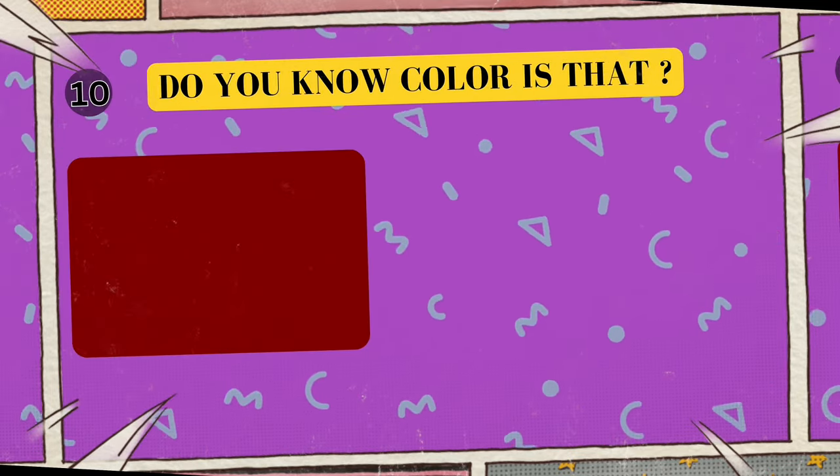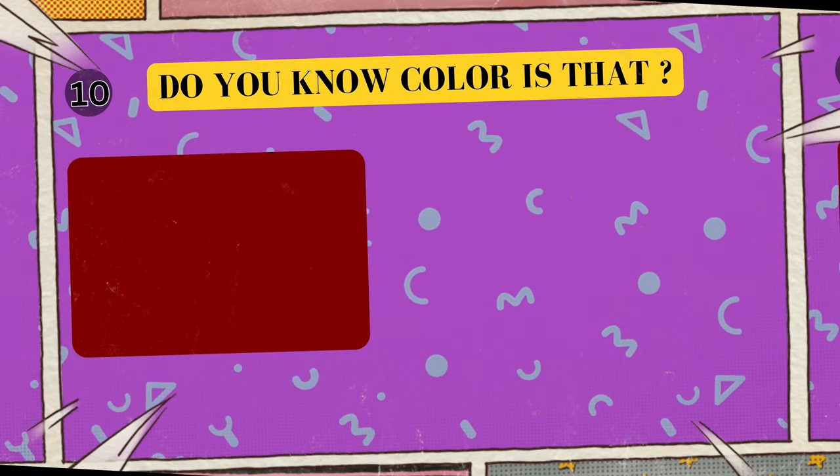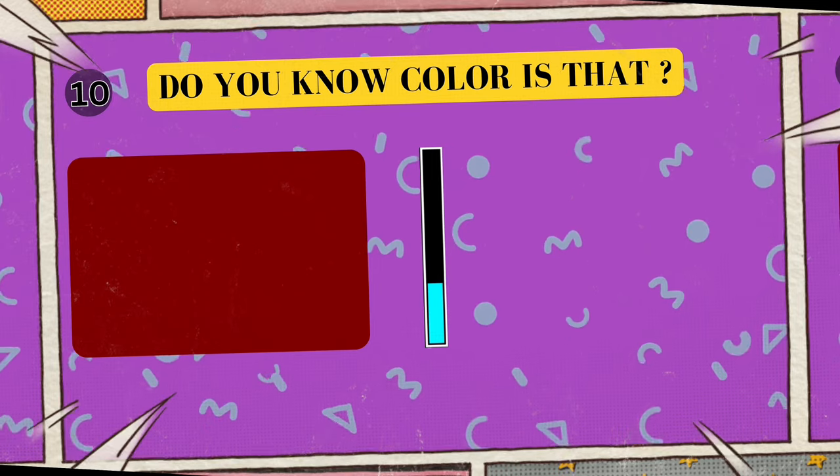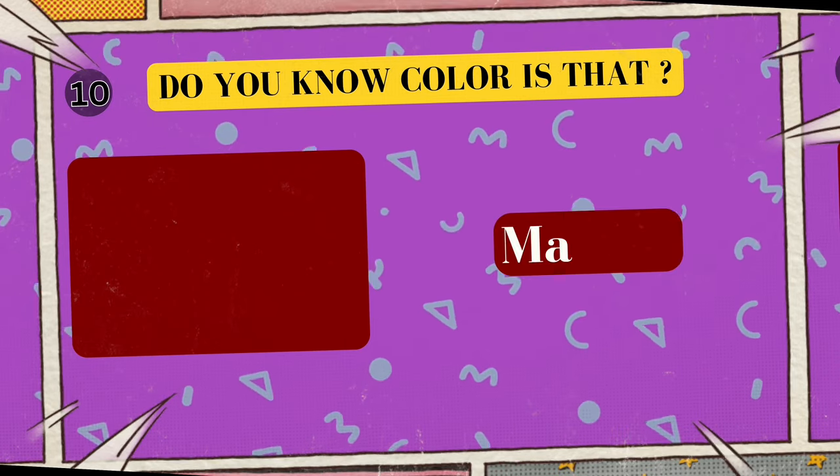Alright, look at this cool color. Can you tell me what color is this? I'll give you five seconds to think. Five, four, three, two, one. Yes, that's right! The color is maroon!